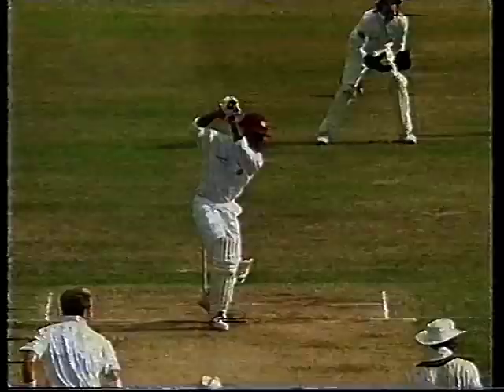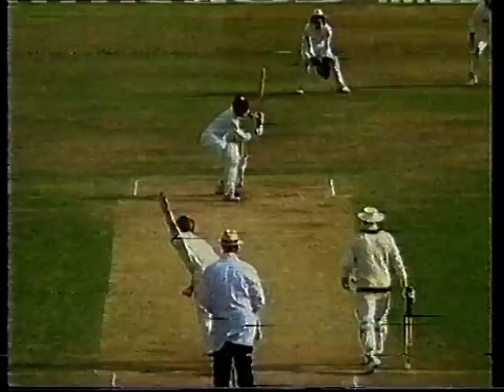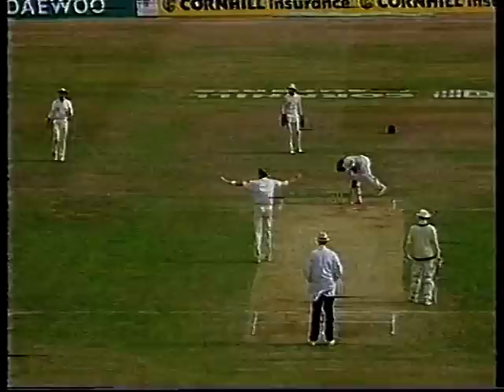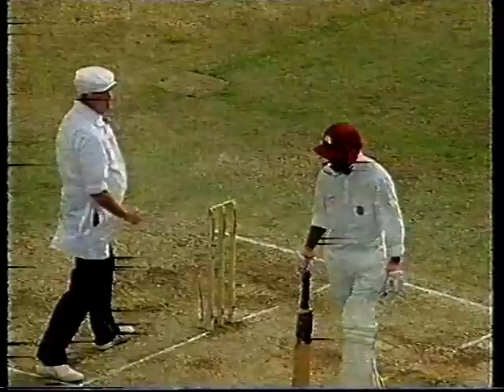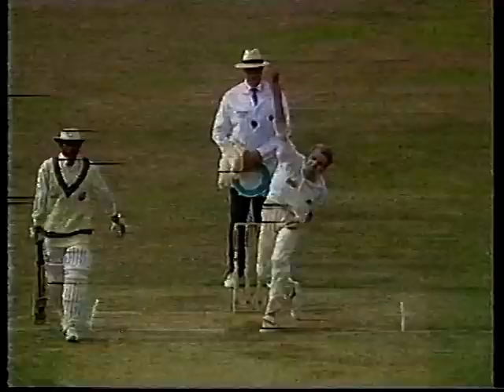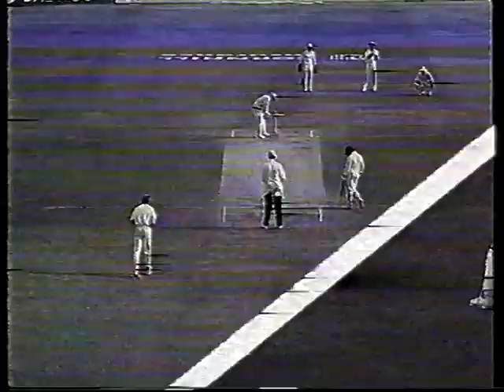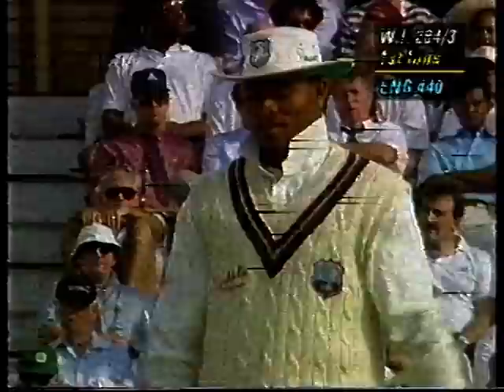Oh, beautiful shot — finds the gap. Michael Atherton's in there at a short extra cover hoping for a chance to catch Lara, but that's all along the ground, perfectly placed. Well, the bail is off — the bail is off. It was Cork who picked up a bail and put it back on at Old Trafford, and Brian Lara doing the same thing here. Well, there seems to be a certain amount of jocularity and hilarity out there — I think the wind must have blown it off. In the air — sketchy sort of stroke but it'll bring four runs — just sliced through the gully area, not under control.